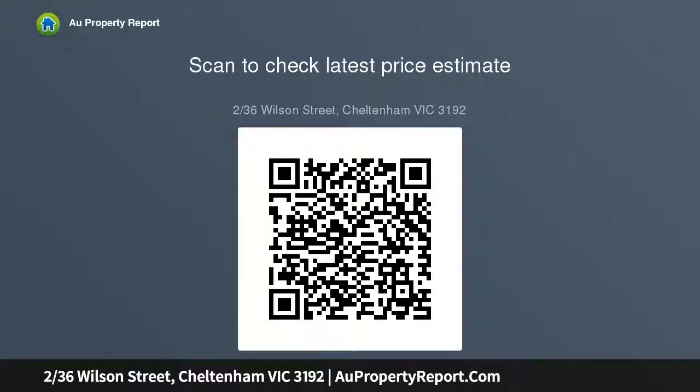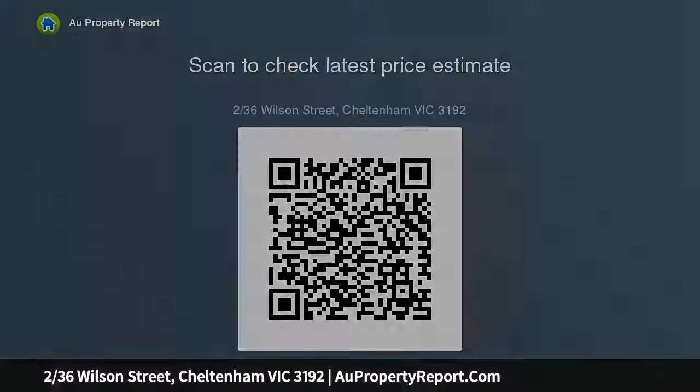Stainless steel appliances, dishwasher, subway splashback tiles, feature pendant lighting and a casual breakfast bar in the center of the home. A sleek fully tiled bathroom with walk-in.